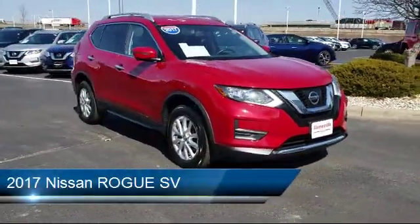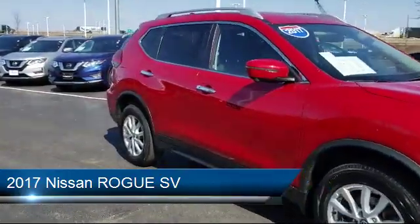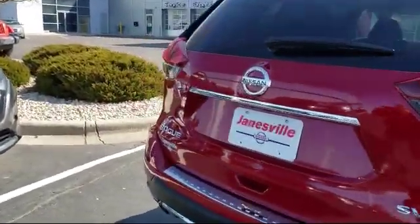It comes equipped with Steering Wheel Controls, Cross Traffic Alert, Rear Spoiler, Privacy Glass, Leather Wrapped Steering Wheel, Blind Spot Monitor, and Power Outside Mirrors.